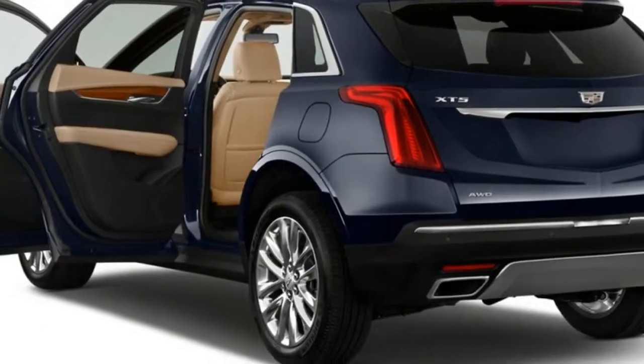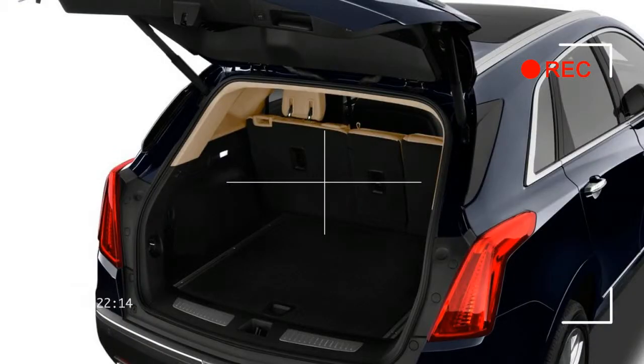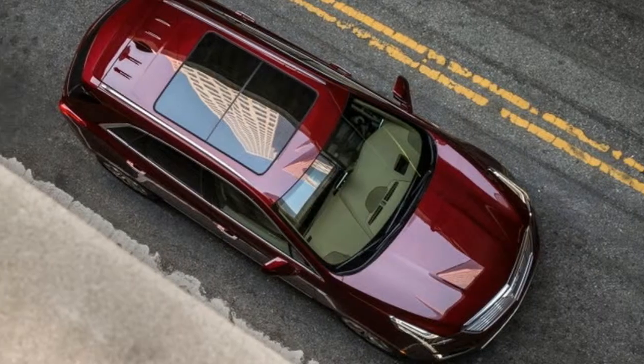Up front, the power-adjustable buckets provide good support. Full lumbar adjustment is included on Luxury and higher trim levels for the driver and passenger.